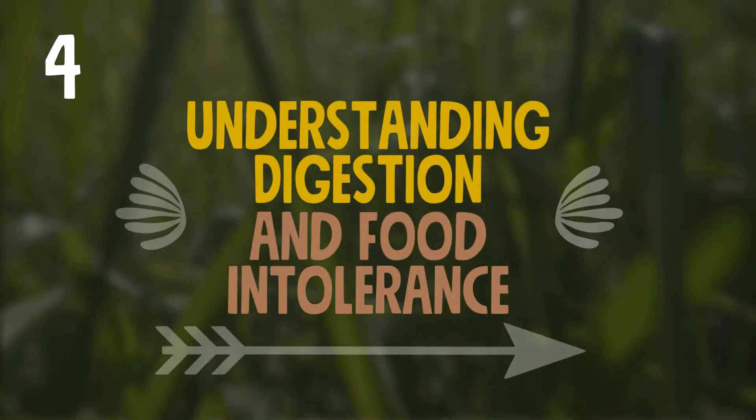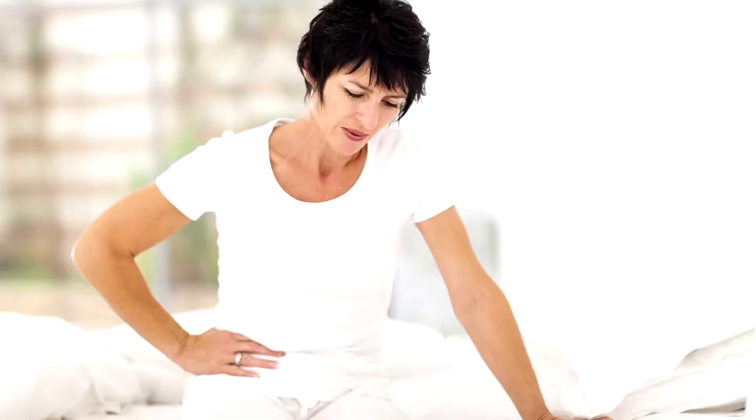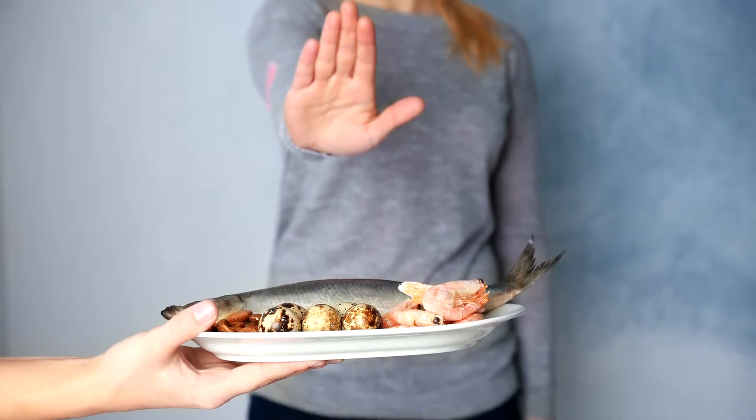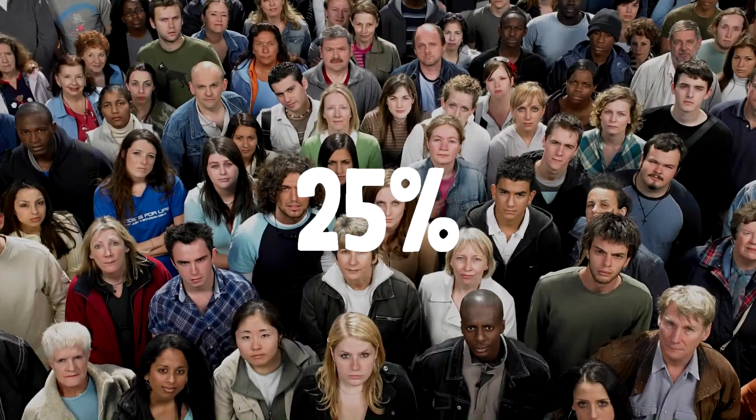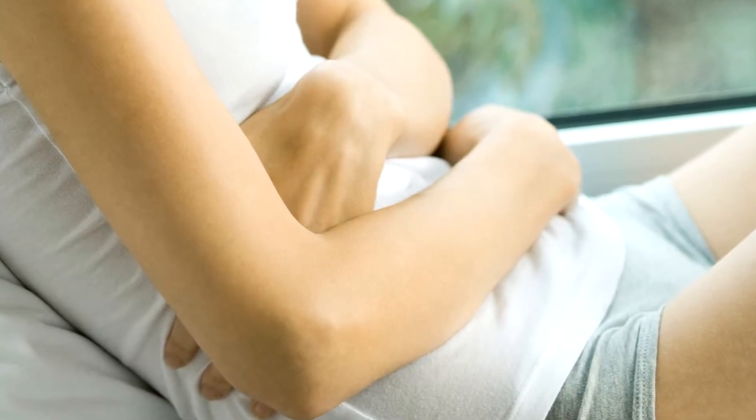It is thought that psoriasis can be helped when digestion is improved. A big part of poor digestion is caused by food intolerance, especially gluten. 25% of people who have psoriasis also may be sensitive to gluten.